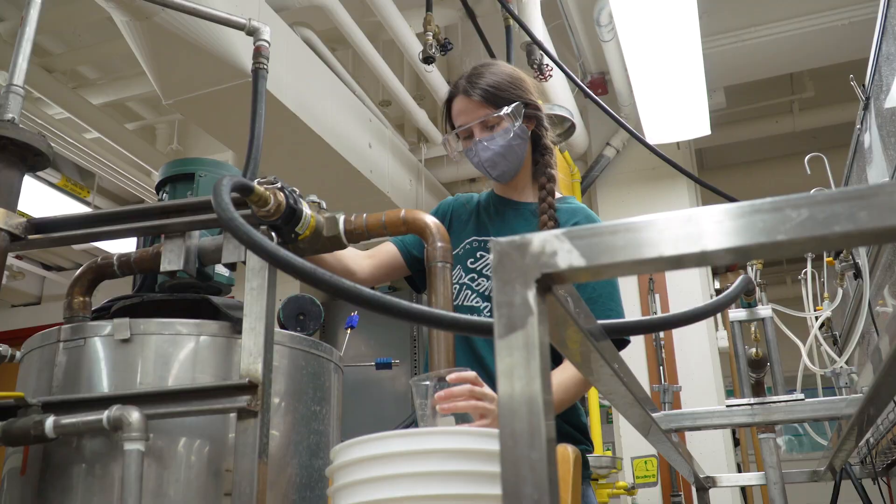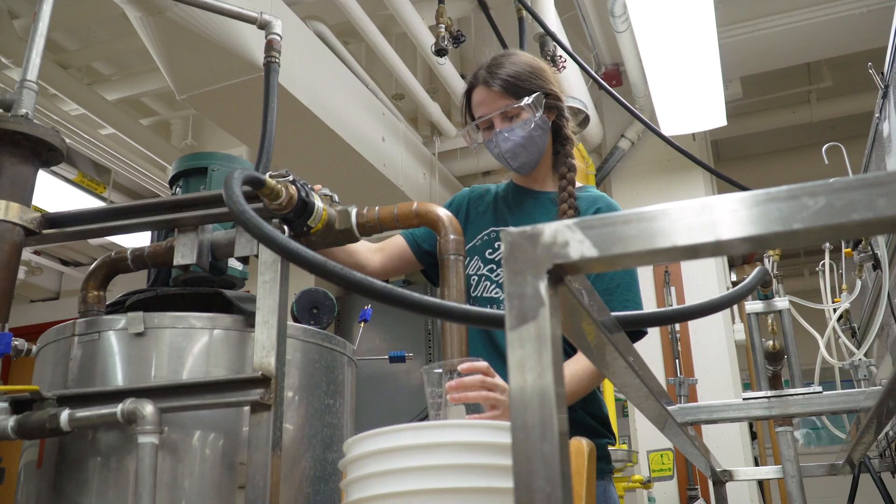Most importantly, it will allow our college to educate many more engineering leaders to provide technology solutions to the world's challenges. Thank you for your support of this critical initiative.